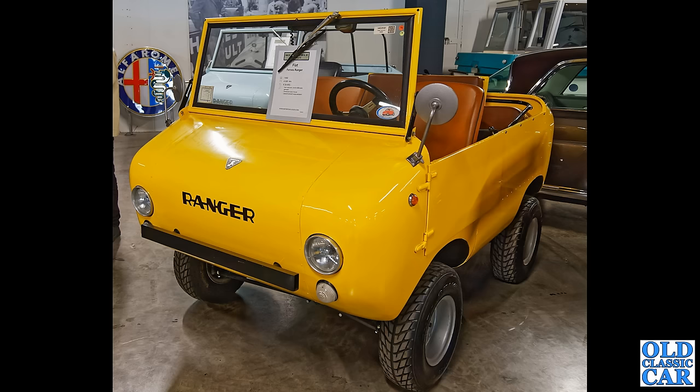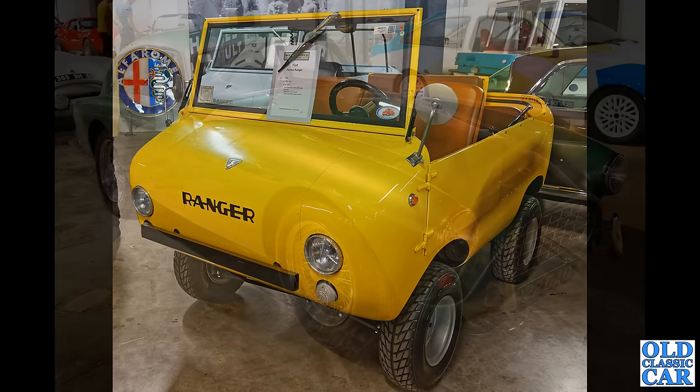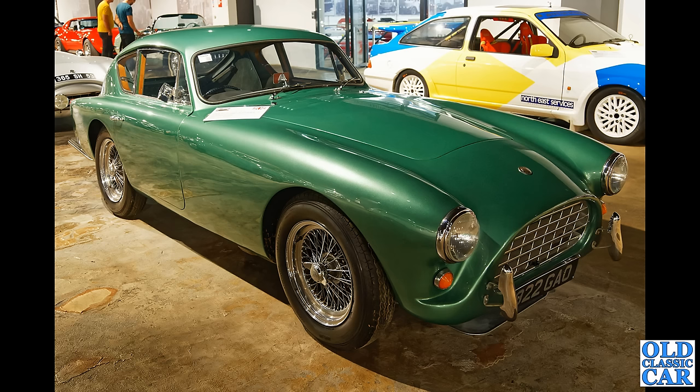Around 600 of these Ferves Rangers were built in total, so quite an unusual looking vehicle — and that's the joy of visiting some of these museums overseas. But this will be familiar to many British eyes — a lovely AC Aceca, this one dating to 1962, the fixed-head coupé version of the AC Ace.